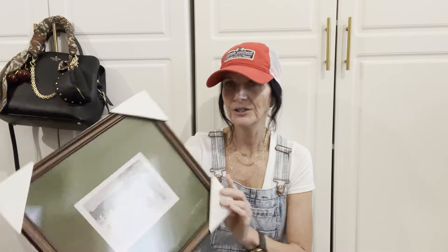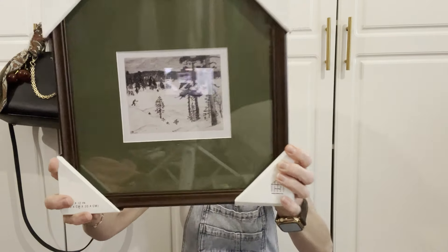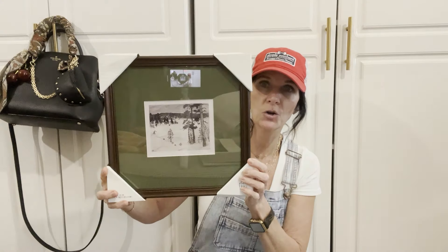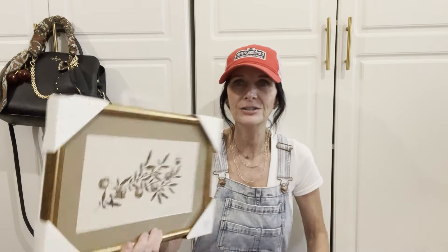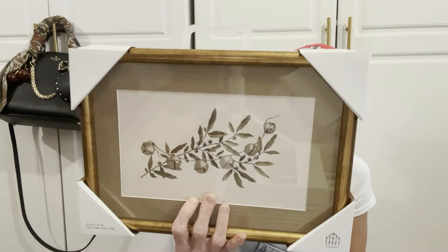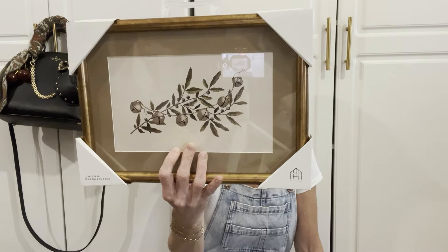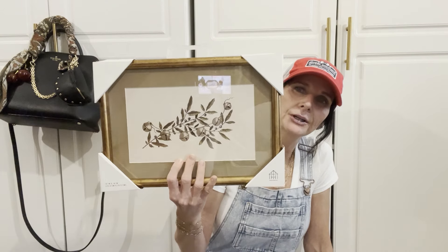Moving on with Hearth and Hand — I purchased this beautiful picture. It's just a little snow scene and I love the color green. This will probably go in my kitchen, and it was $19.99. I also purchased one more picture which has little bells and little blueberries on it. This one was also $19.99 and I think it's really pretty. This will probably go in my foyer.